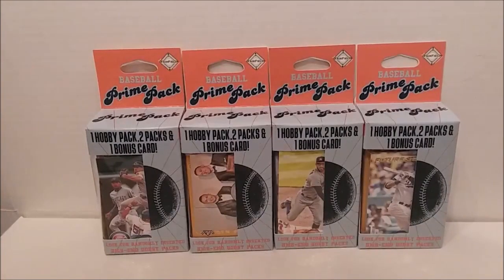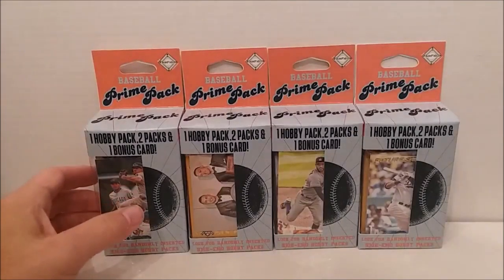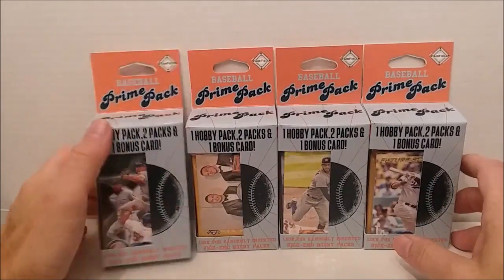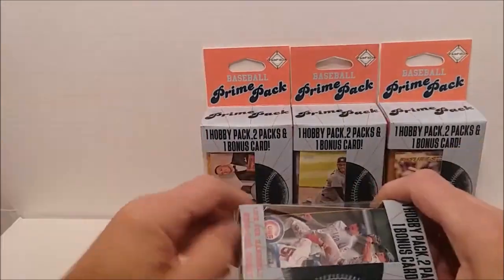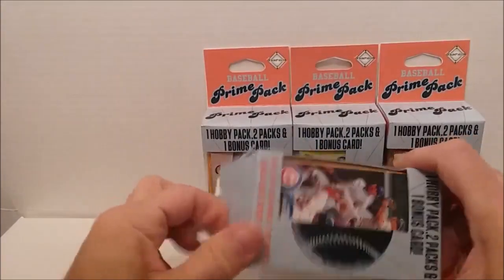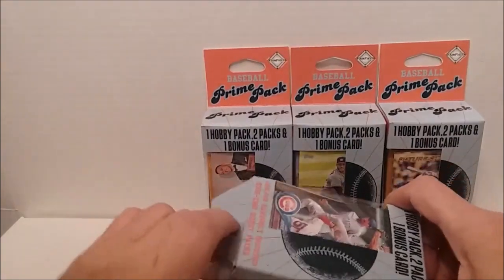Hey everybody, Tim from Tim's Cards and Comics here. I just got back from our local Walgreens. They had a restock of these baseball prime packs from Fairfield with one hobby pack, two packs, and one bonus card inside. If you're lucky you'll get that high-end hobby pack. I'm going to go ahead and try to open all four of these. Shouldn't take too long — videos usually last 15 to 20 minutes to half an hour.